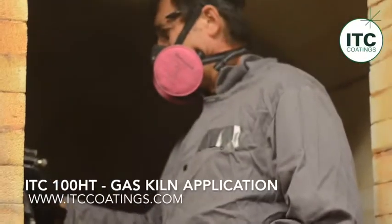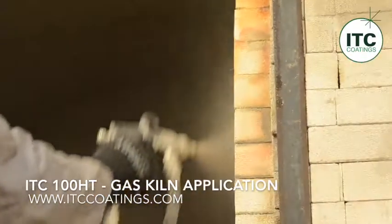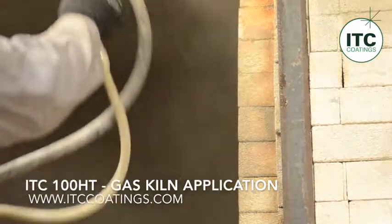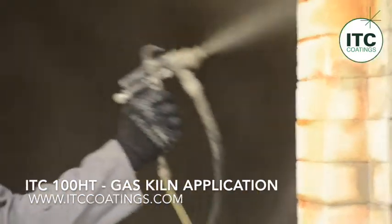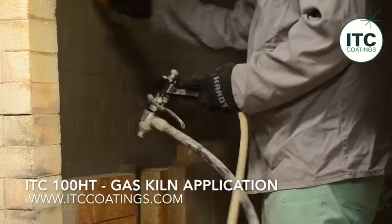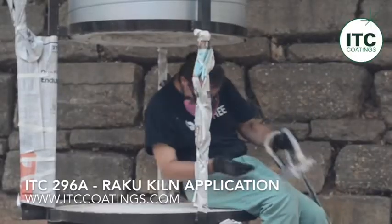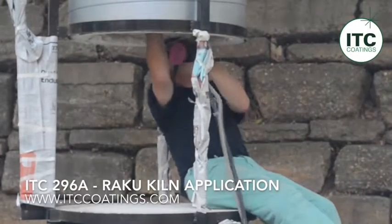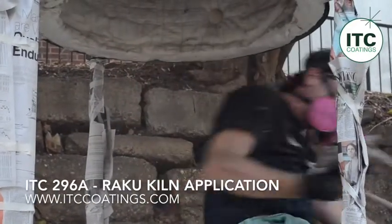The preferred method of application is to spray the coatings onto the substrate using a commercially available textured drywall hopper spray gun. In the application shown here in this video, I am using a Binks two-gallon pressure pot spraying rig. Square-foot coverage rates are 50 to 100 square feet per gallon of ITC 100HT and 100 to 200 square feet per gallon of ITC 296A.